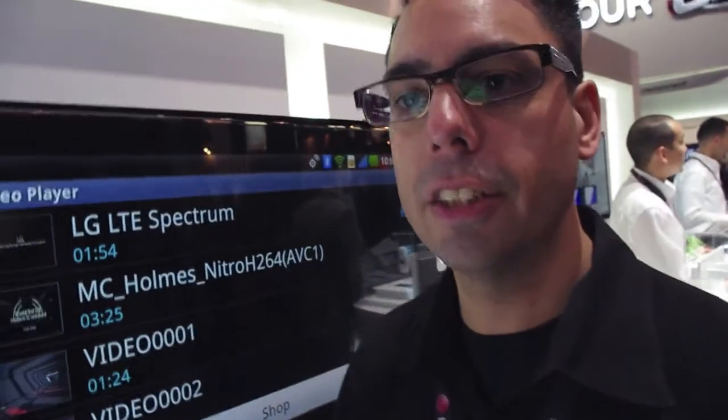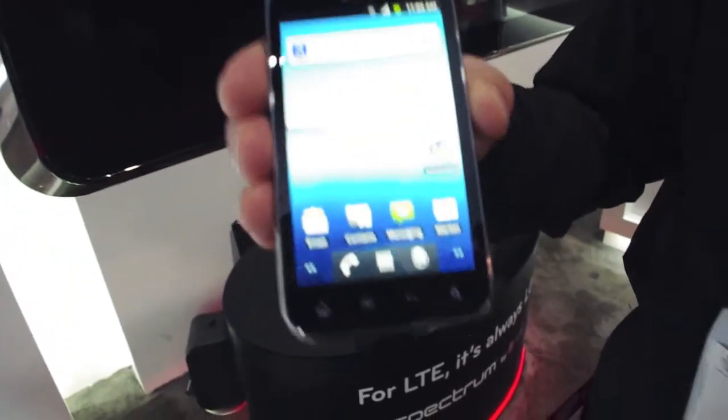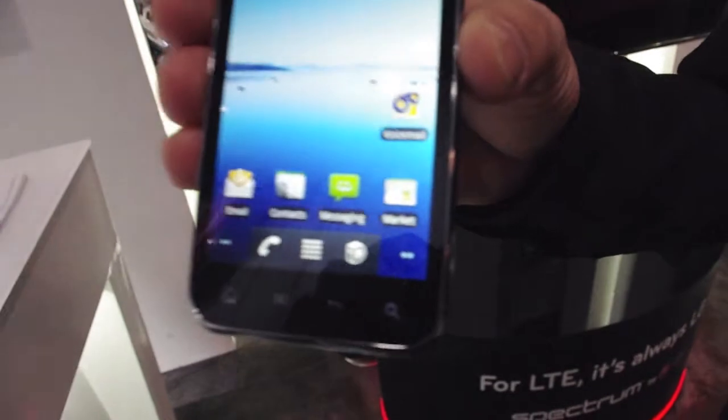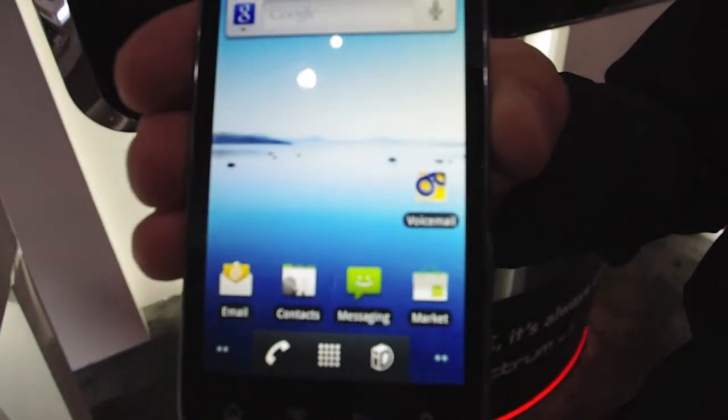What I want to introduce you guys to is the LG Viper 4G LTE, exclusively for Sprint. We're looking at a 4-inch screen using our exclusive Nova technology, which is actually going to be the brightest screen available right now.